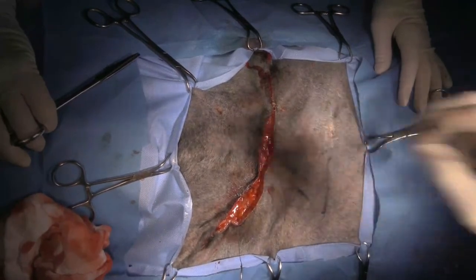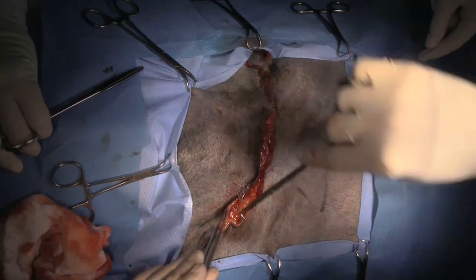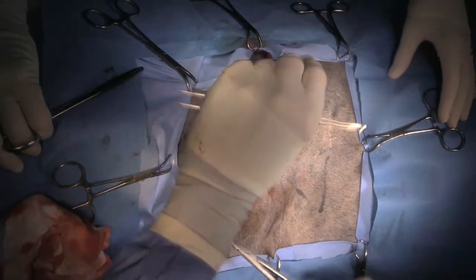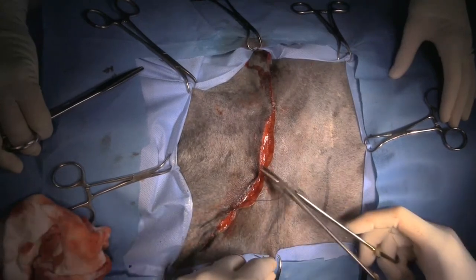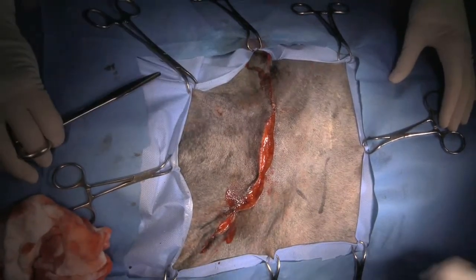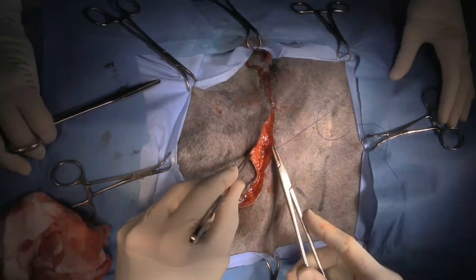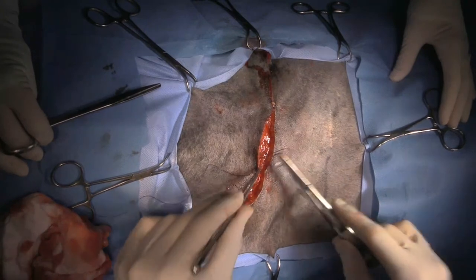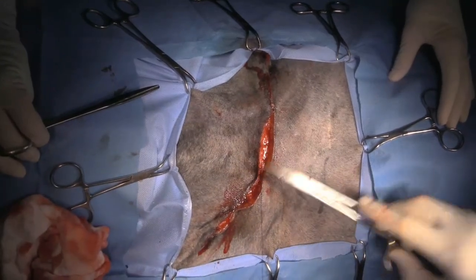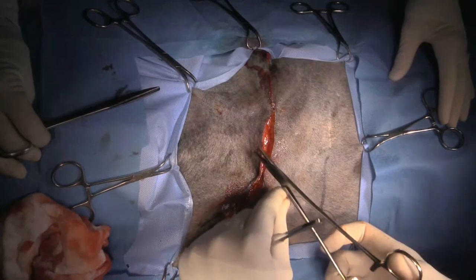Then I'm going to come back and do an intradermal over the top. The recovery for this dog should be pretty straightforward — about two weeks of restricted activity, and that's about it, since we haven't really cut much muscle. It's quite simple.